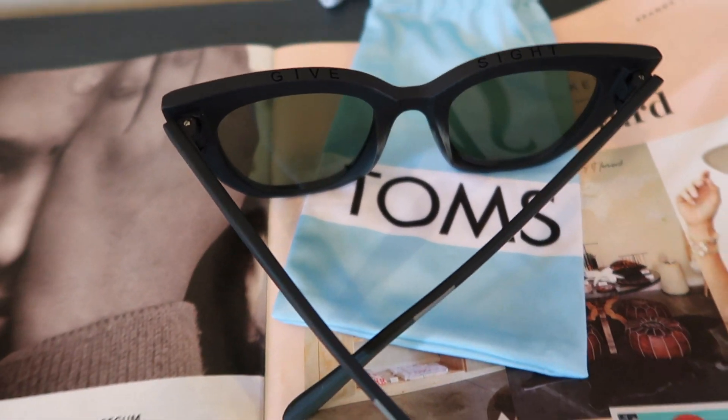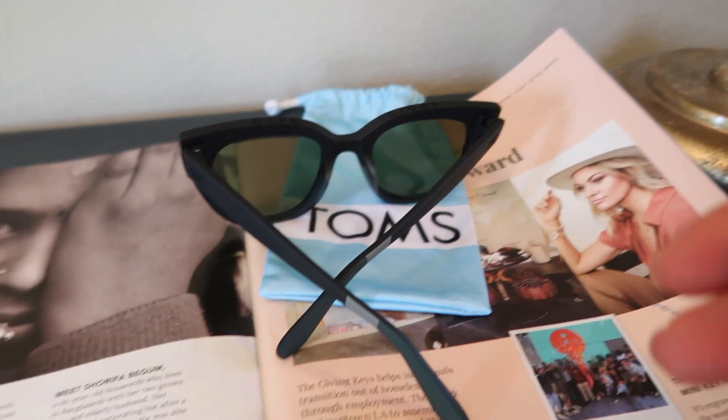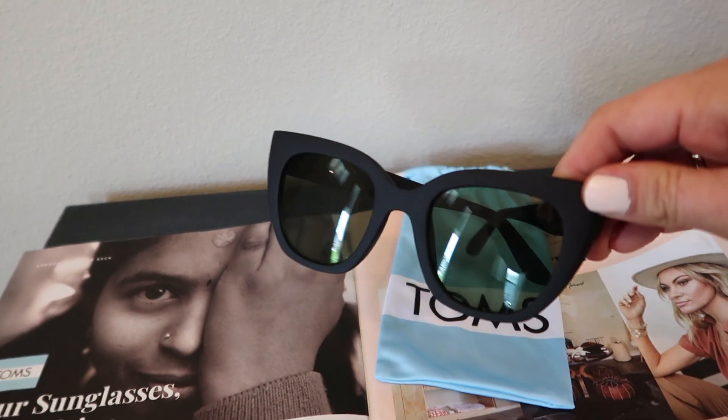I got to customize my box and chose these TOMS sunglasses — the Sydney style. I wouldn't normally go for a cat eye but I do like black sunglasses, and these don't show your pupils. They're matte which I like, though one negative is your makeup gets on the nose part. They're fun for the pool and beach, regularly $68. If you're familiar with TOMS, they give back to communities and organizations around the world, which I really appreciate.